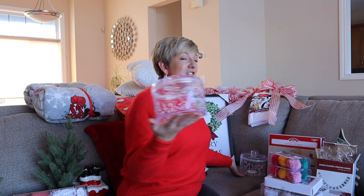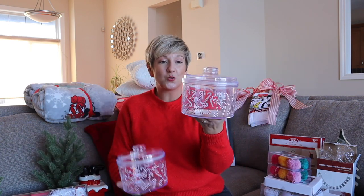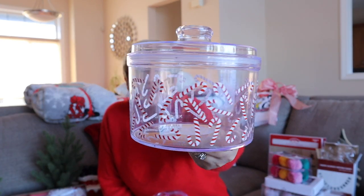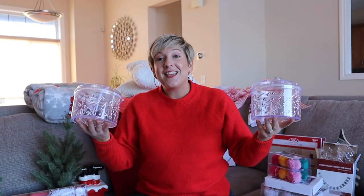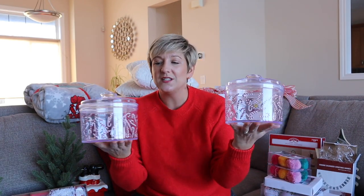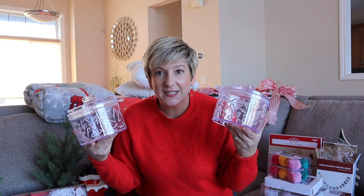I got cookie jars — sweet jars — from Superstore. They are plastic, but look at the cute little candy canes. They also had them with little holly and berries, which was really sweet. But I'm a sucker for candy canes, and these were about $4.98.